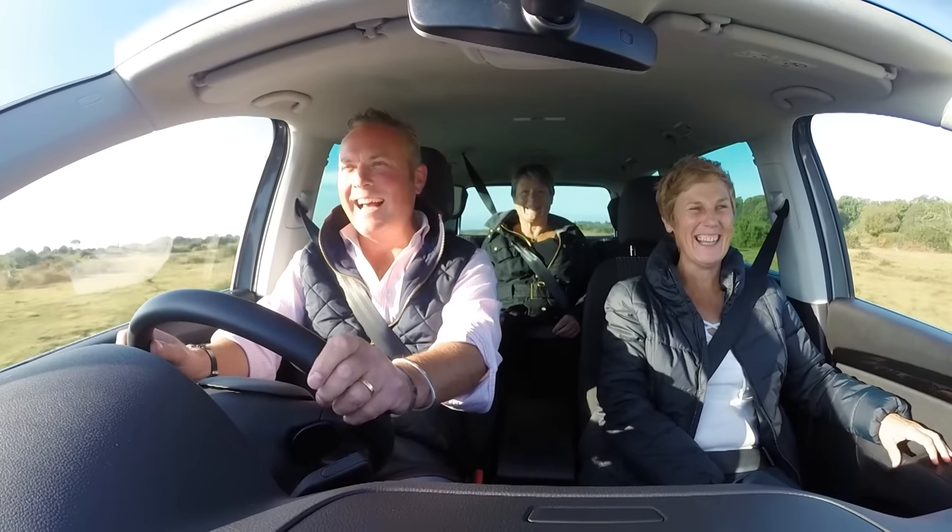The presenter signs off and invites viewers who would like to escape to the country in England, Scotland, Northern Ireland, or Wales to apply online at bbc.co.uk.